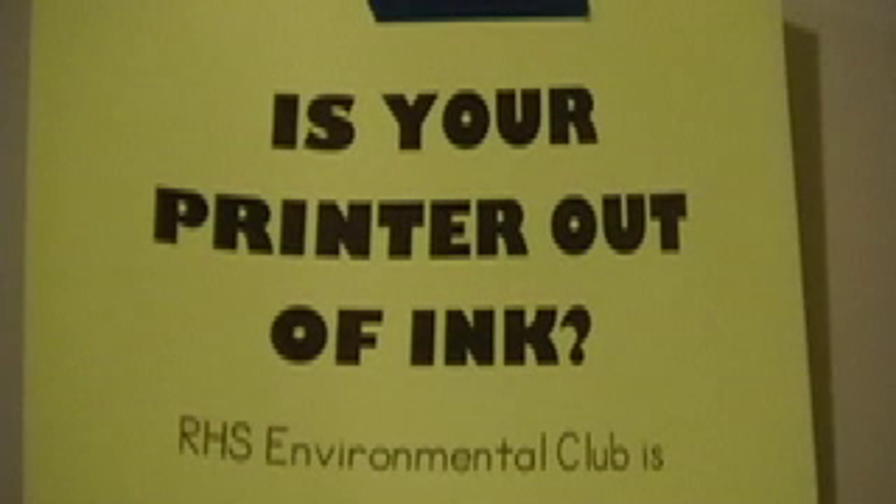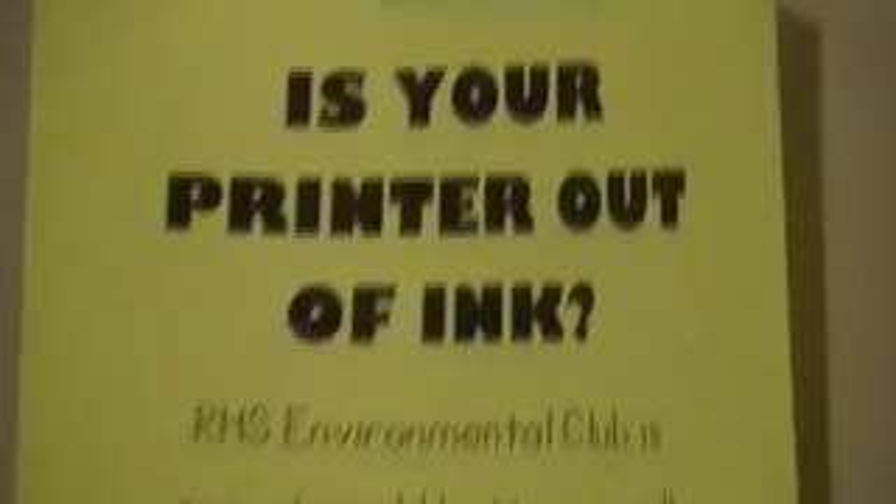Every week, students go to designated classrooms to pick up recycling. Our goal is to reduce 17 tons of carbon dioxide entering the atmosphere by recycling over 9,000 pounds of paper. To let students know about our drive, we put posters around the school.